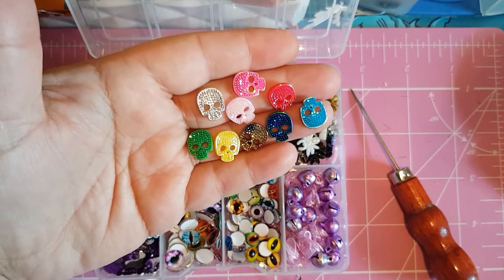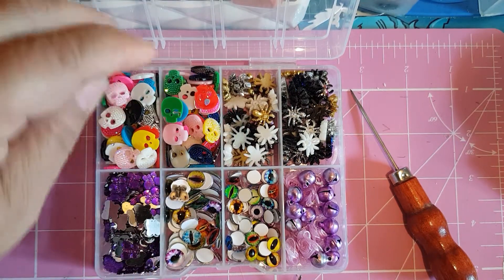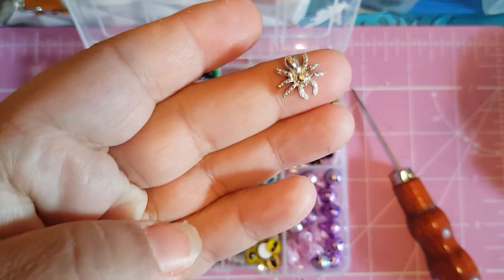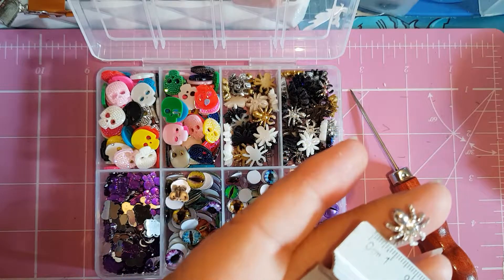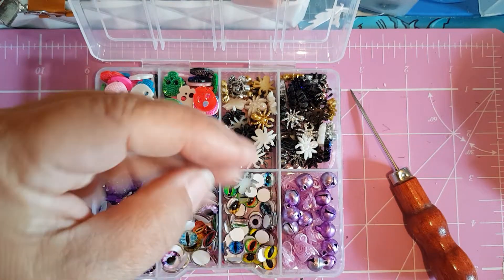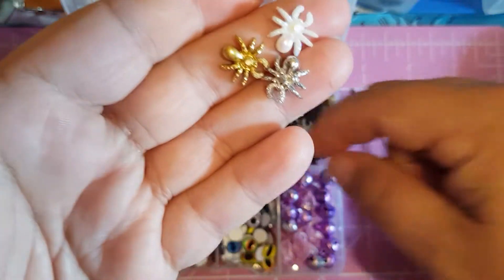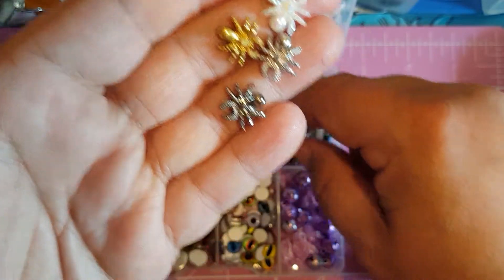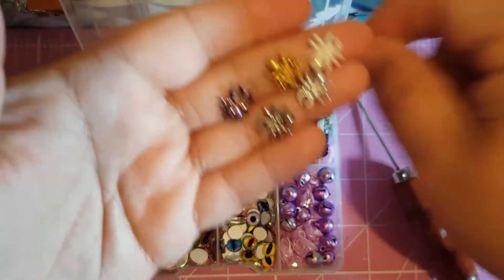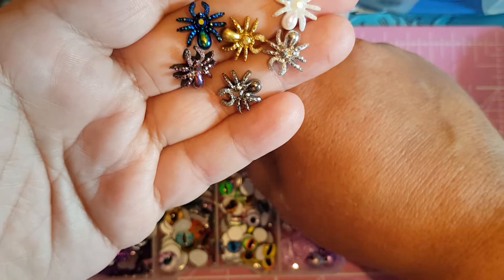I got them from AliExpress and they came super fast — I only ordered them on Monday and this is now Friday and they're here. Look at that wee spider — it's a proper spiderling, about 12 or 13 centimeters. These are acrylic and resin and they come in all colors: gold, silvers, whites, black and silver, white and silver, a kind of purple iridescent, blue iridescent.